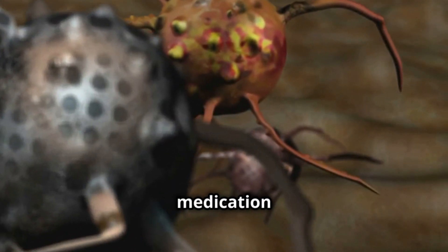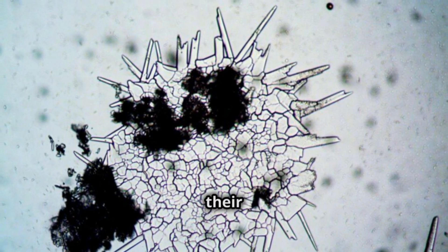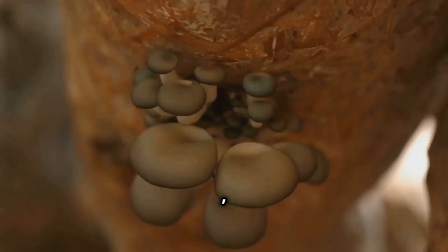So, how does Terbinafine work? This medication prevents fungi from producing ergosterol, which is like an essential brick for their cell wall. Without ergosterol, fungi cannot survive and they die.